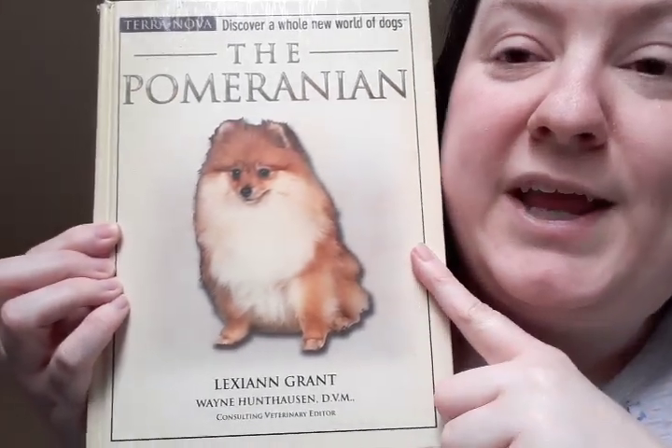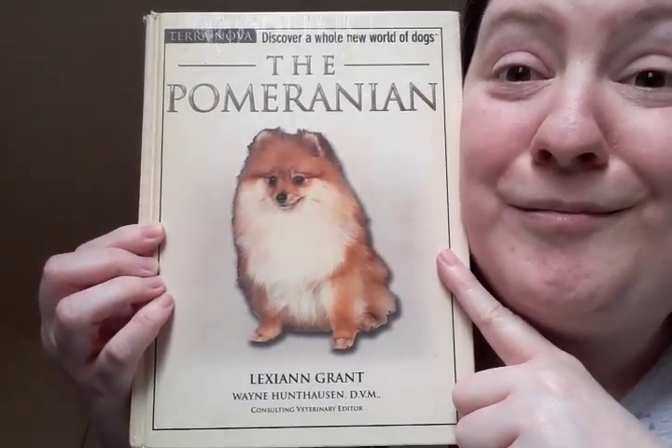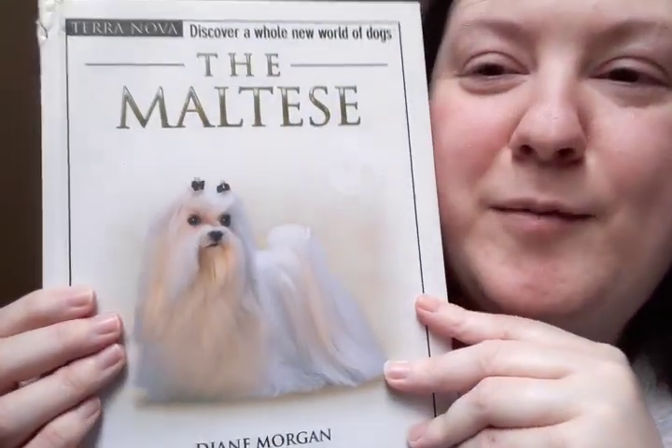Next is the Pomeranian. Next is the Maltese.